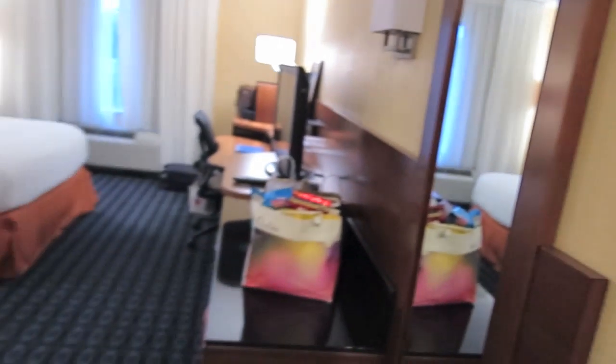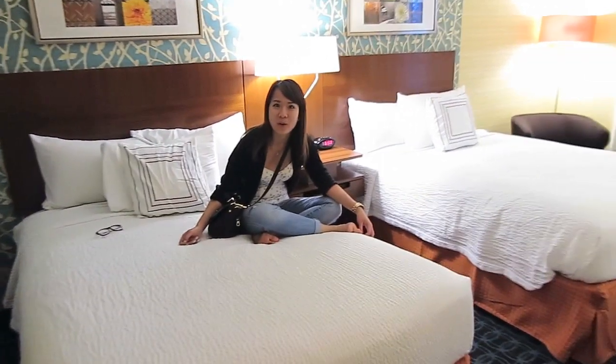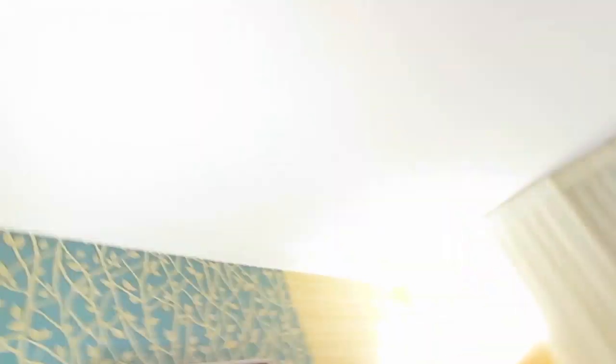We just checked in to our hotel. We're just a little bit outside of Chicago right now. Who's already sleeping? Who's knocking on the door? No one's knocking — what the heck? Ghost. My feet hurt from all the walking today. Does your feet hurt? Yeah, so tired.